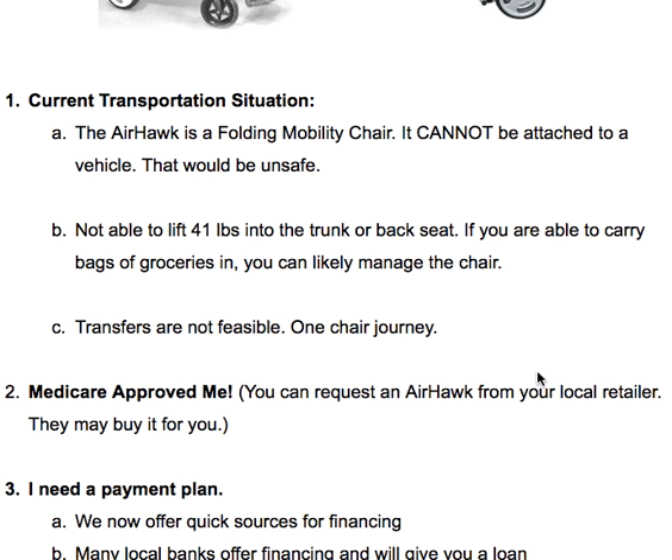Another reason that people would not get the Airhawk is if nobody around is able to lift 41 pounds into the trunk or backseat of the car, and that is a necessity. If you're able to carry bags of groceries, you can likely manage the chair. However, if you're not able to carry bags of groceries, managing the chair by yourself could be a bit of a challenge.